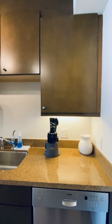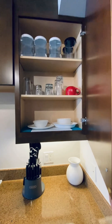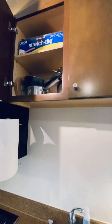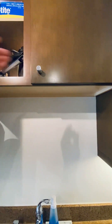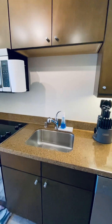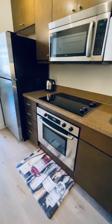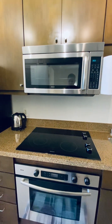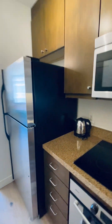However, just to give you an idea, we have the knives, plates, glasses, pots, pans, stainless steel sink, stainless steel dishwasher, stainless steel oven, electric stove, microwave, refrigerator.